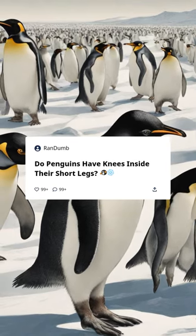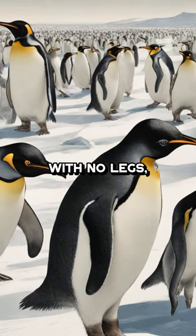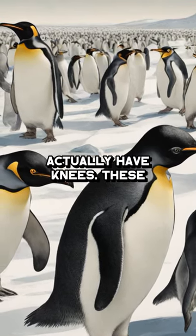Do penguins have knees inside their short legs? Penguins may waddle cute and look like they're all flippers with no legs. But guess what? Penguins actually have knees.